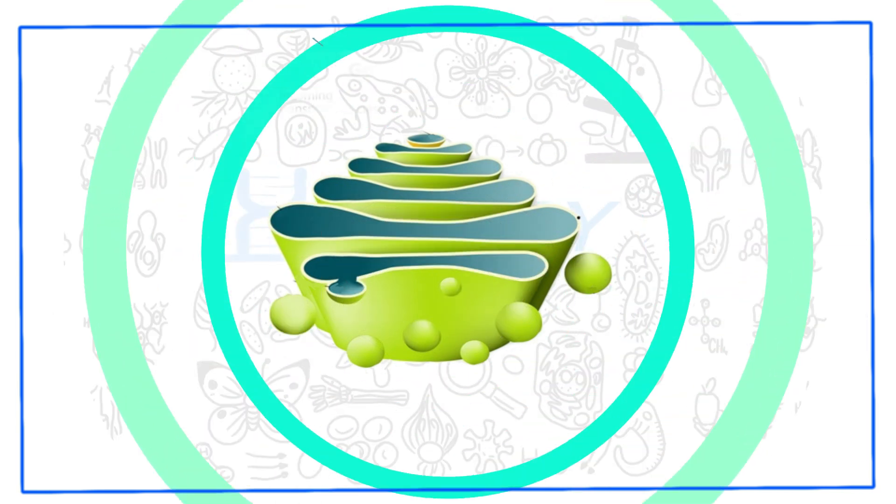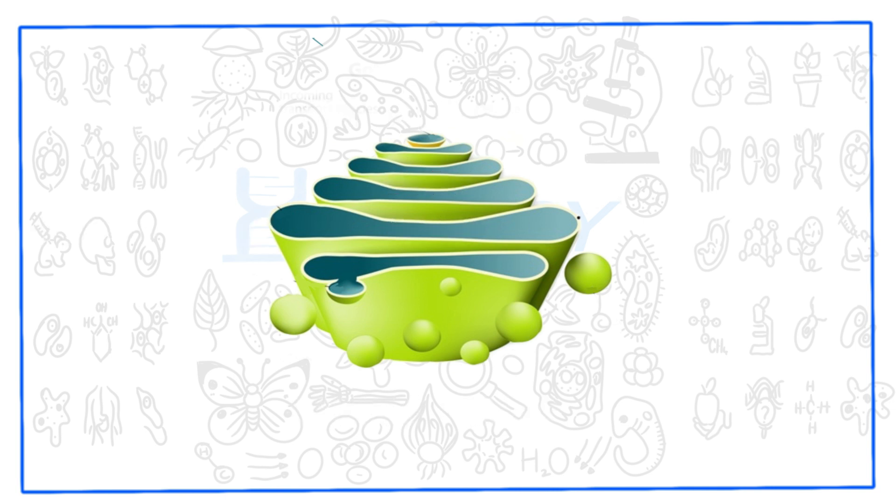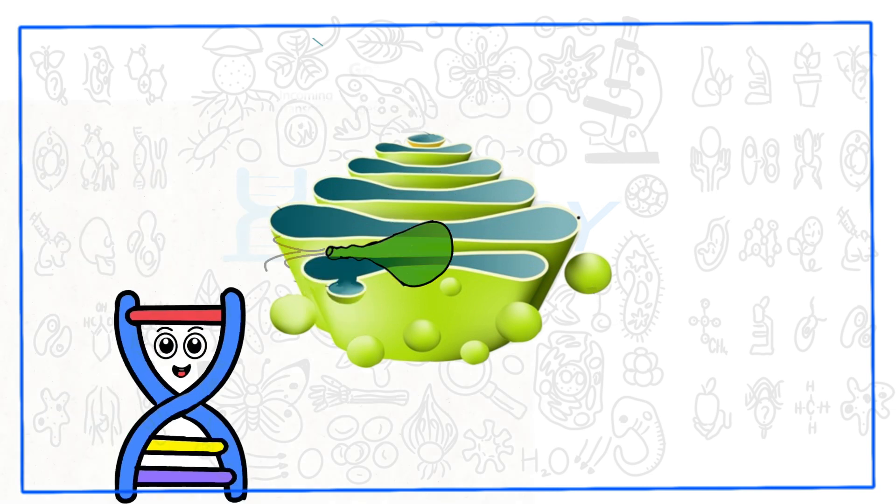Cisternae of the Golgi body are formed of four structural components: cis-Golgi, endo-Golgi, medial Golgi, and trans-Golgi. The appearance of the cisternae is generally compared to a stack of deflated balloons.